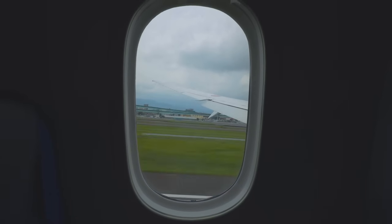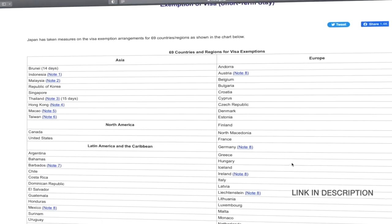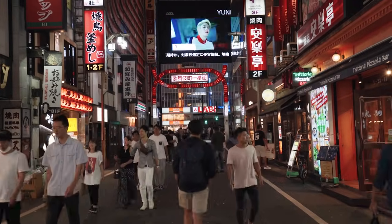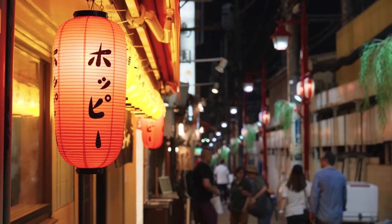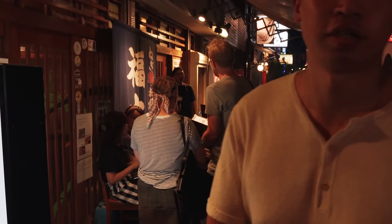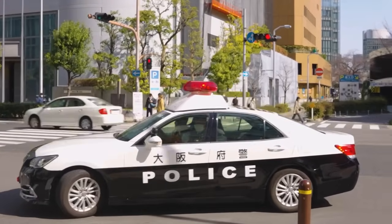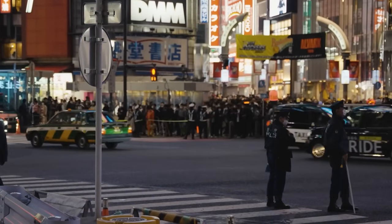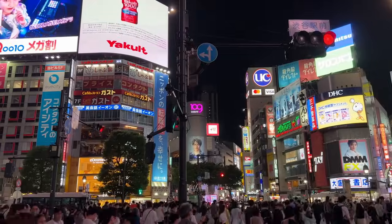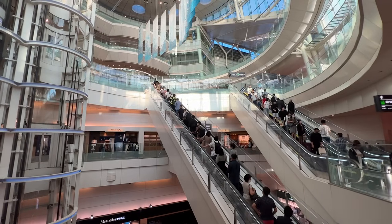You can complete immigration and customs in advance online through Visit Japan Web. You must carry your passport on you at all times in Japan — it's the only definitive proof that you're legally in Japan and not a Japanese citizen. Carrying just a photocopy or a phone photo is not sufficient documentation. If you fail to produce your actual passport when requested by authorities, you could face a fine of up to 100,000 yen. You'll also need your passport when exchanging rail passes, checking into hotels, making tax-free purchases, and more.